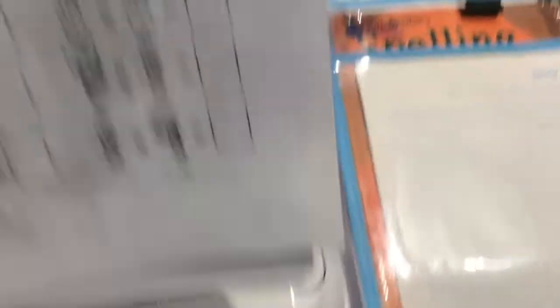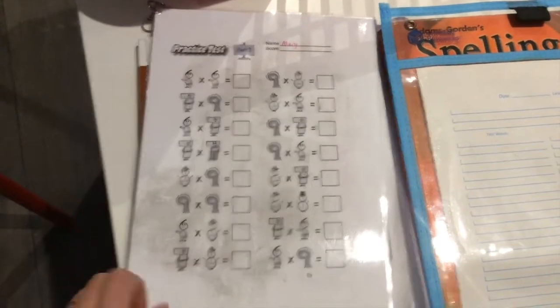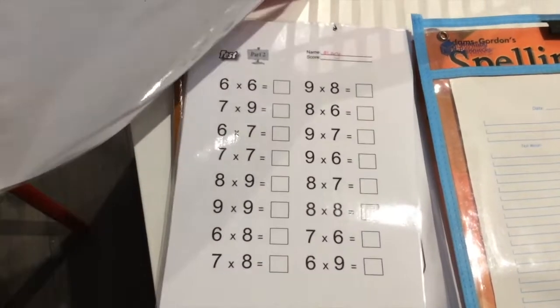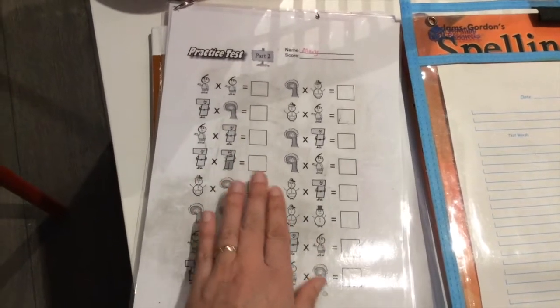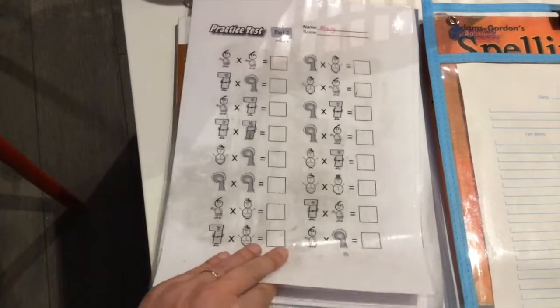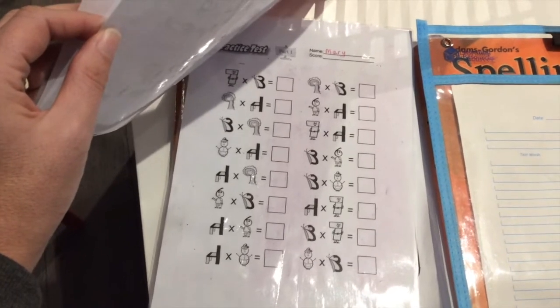For Times Tables, I found a really good thing called Times Tales, which we've been using. It's basically all the hard tables that children find hard to learn, and it's a story - they learn a story and learn the answers through that story. This has been really helpful for her to learn these tables.